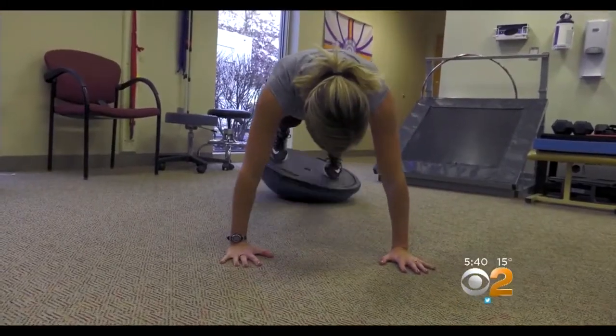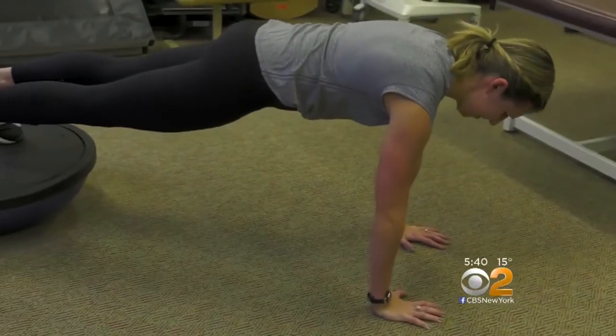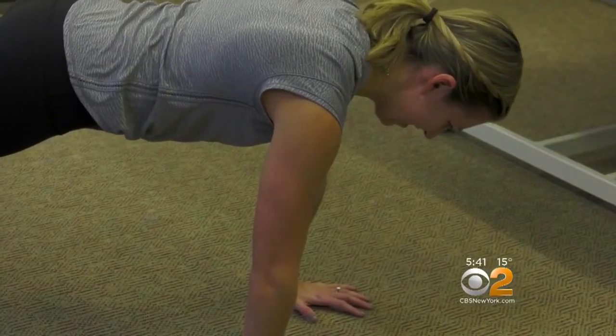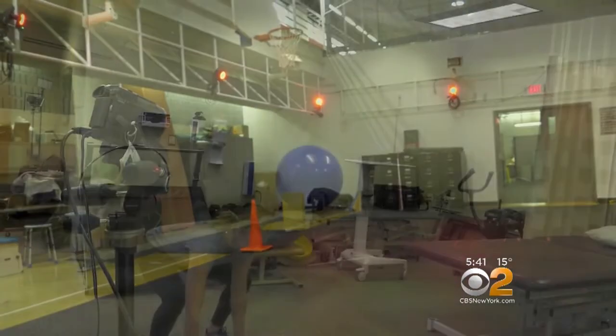Dr. Chaudhary says skip the sit-ups and opt for Pilates-type exercises that force you to hold your body in place. Things like planks, especially on unstable surfaces, strengthen those deep core muscles that will reduce back pain for runners and even armchair quarterbacks.